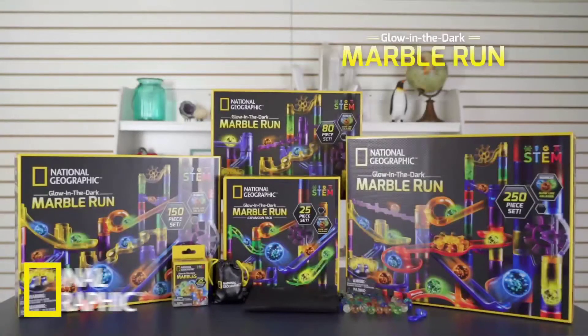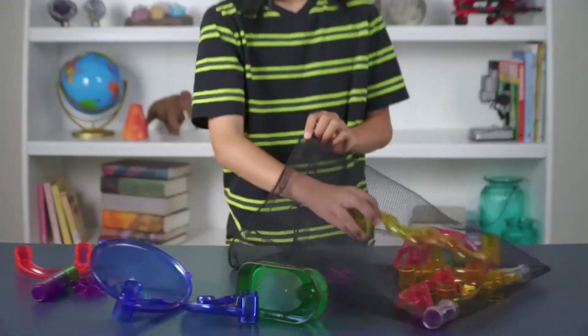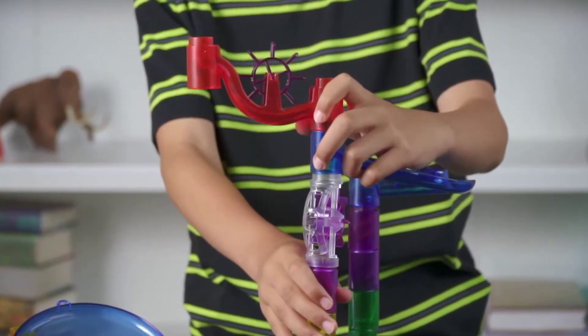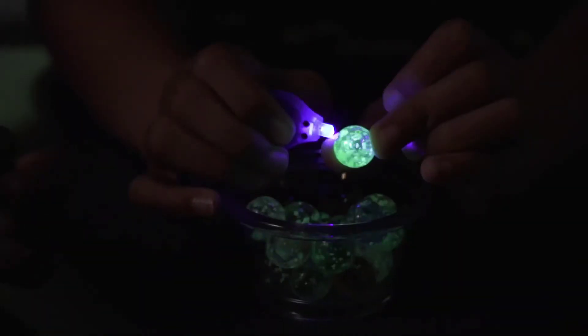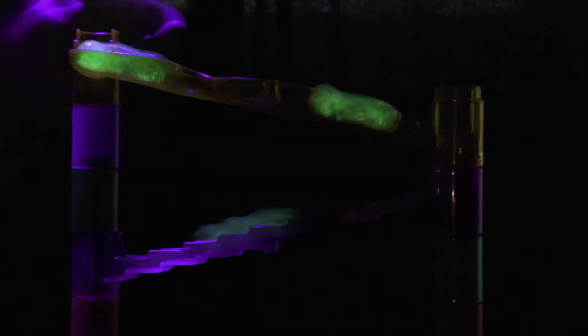The National Geographic Glow in the Dark Marble Run is a fantastic way to learn about the physics of motion. We give you everything you need to build countless marble run designs, plus stunning glow-in-the-dark marbles. Charge your marbles with the included UV light and watch them glow as they race through the finish line.